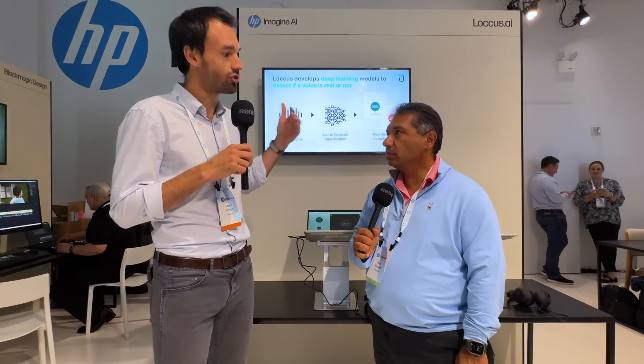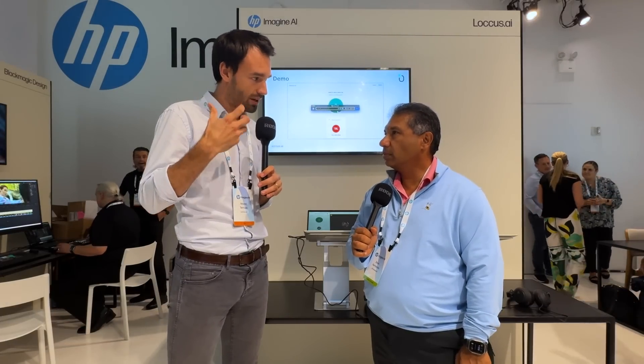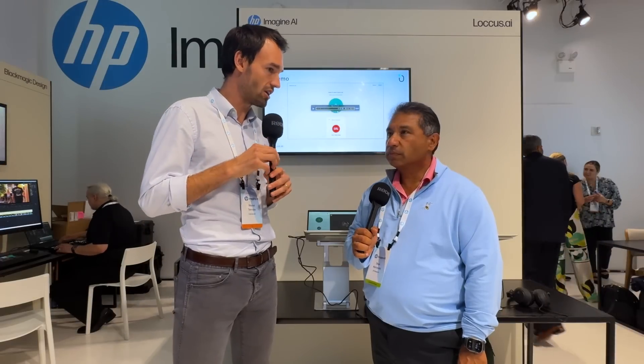I'm here at the Locust.ai stand with Menel Terraza, CEO of Locust.ai. What do you guys do? We work on security solutions to add, through AI, a layer of safety and trust to voice communications. At the center of it, it's being able to help people understand if what they're listening to — if a voice is real or not — now that AI can be used to generate synthetic content in a very easy way.